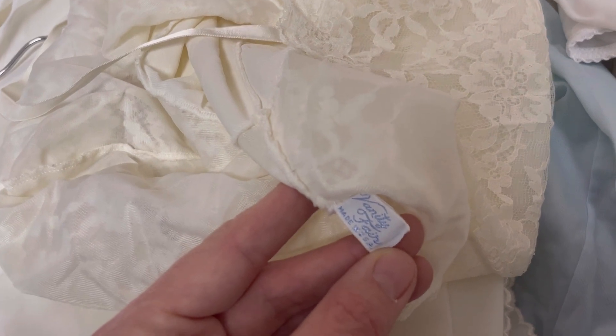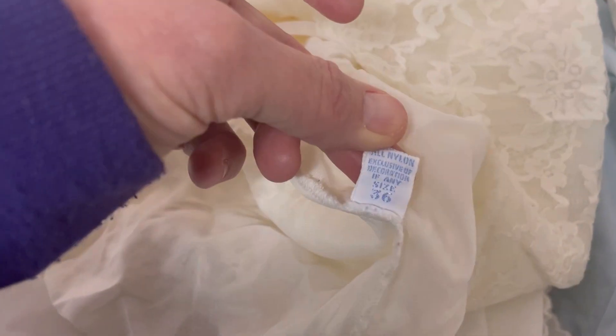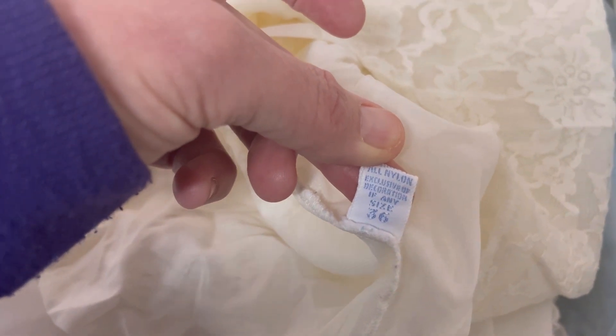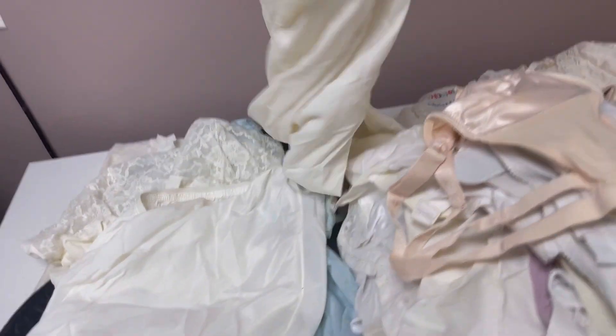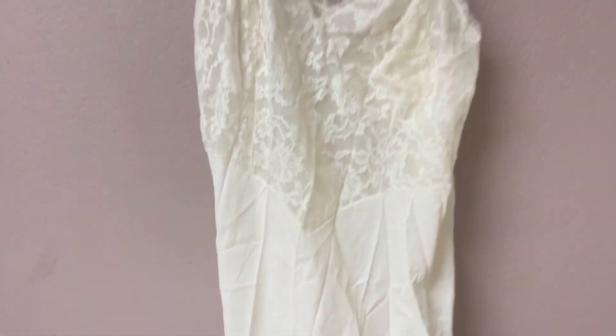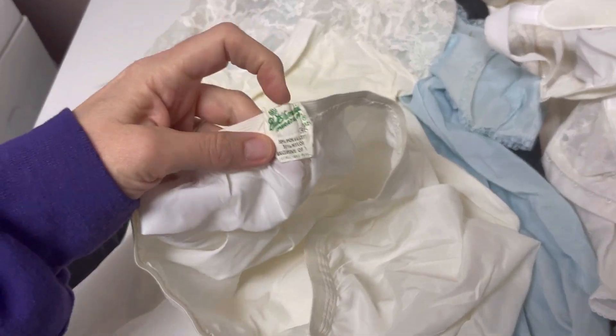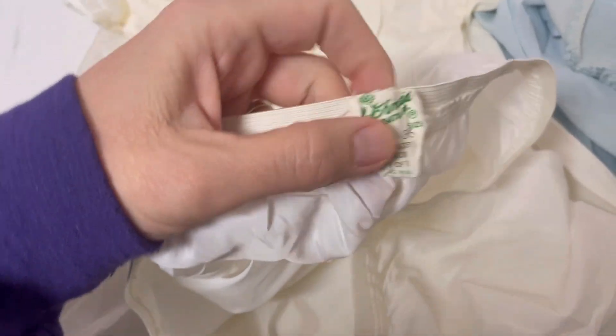This one is Vanity Fair, made in the USA — all nylon, size 36. So that one will definitely be coming. I feel like there's a little slight yellowing there, maybe. Overall I don't know — this is why I'm bringing it to Whatnot, I'll let you guys actually see the items.